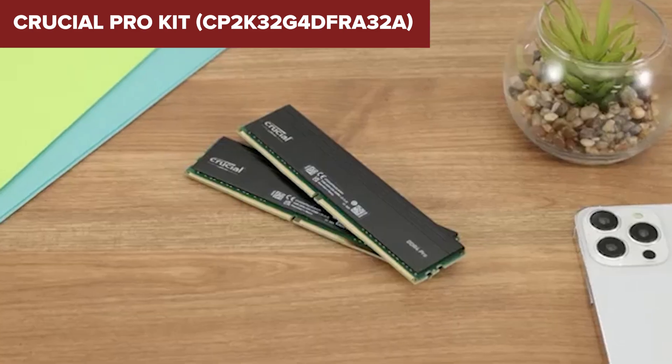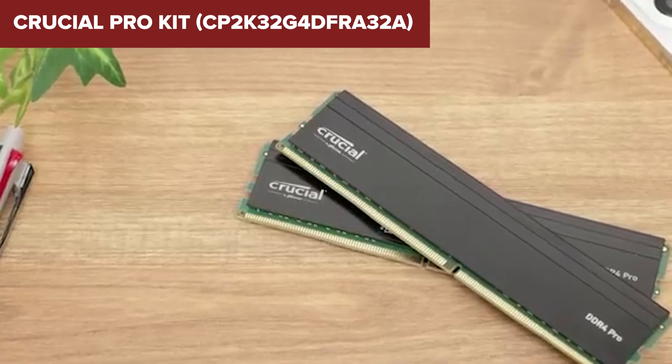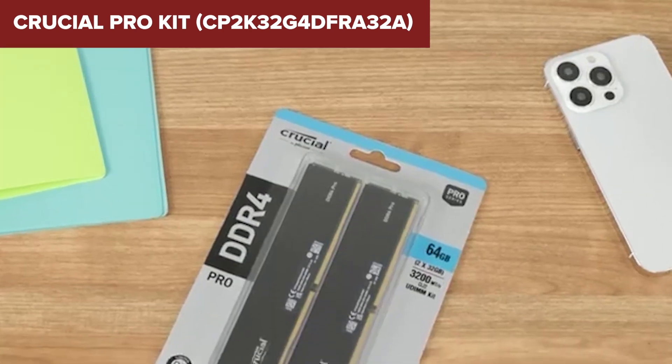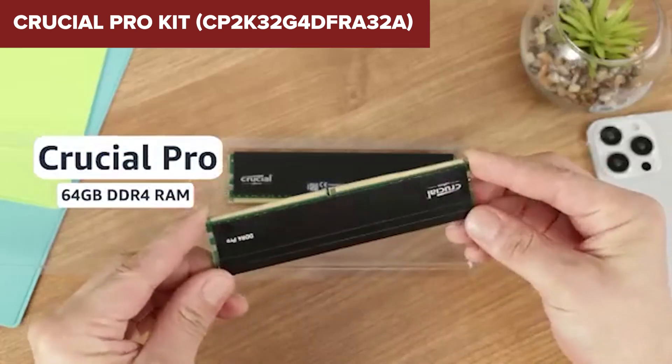What's cool here is that it runs at full speed out of the box — no setup needed. That makes it ideal for users who don't want to mess around with BIOS settings. It's also super efficient, sipping power at just 1.2V, and the low profile heat spreader means you won't have clearance issues even with beefy CPU coolers.